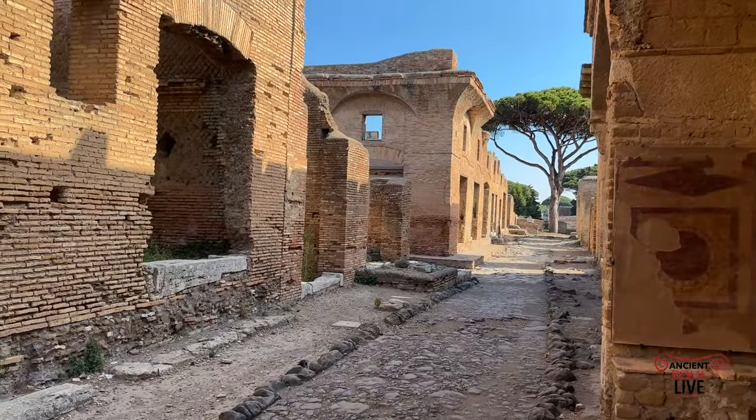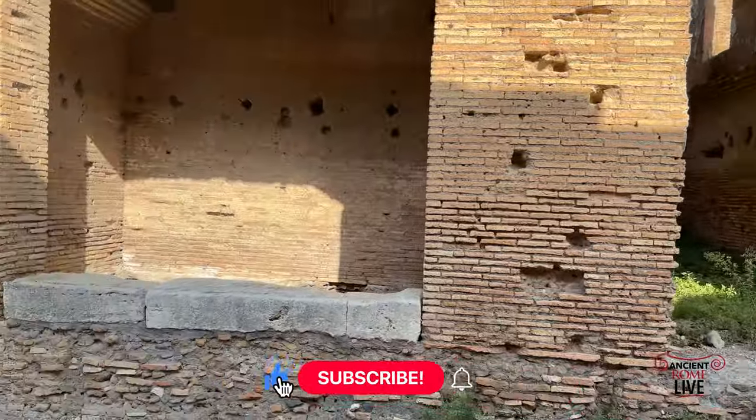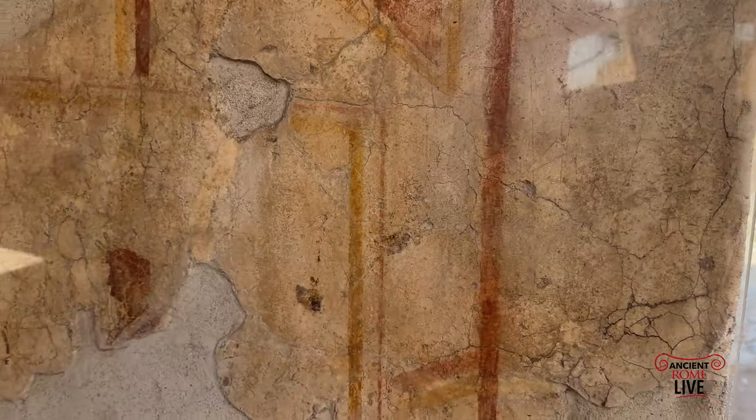Thanks so much for watching Ancient Rome Live. Don't forget to subscribe. You can also check out our video series on Ostia Antica, where we've got a whole lot more to explore. Thanks for watching — join us again in Ostia real soon.